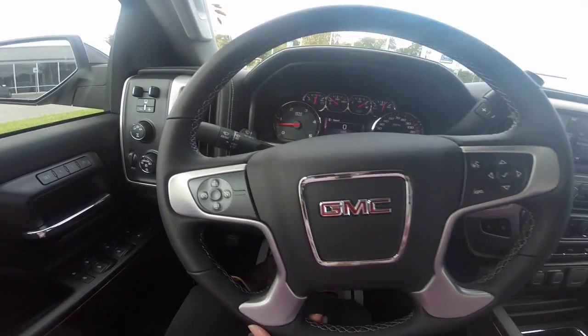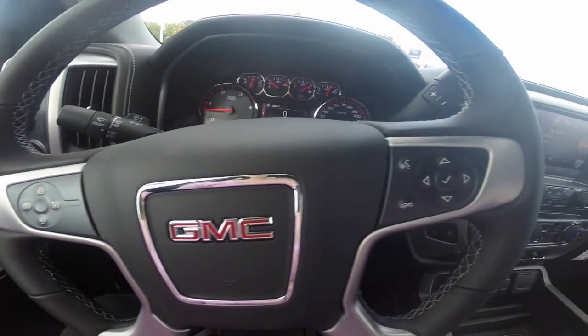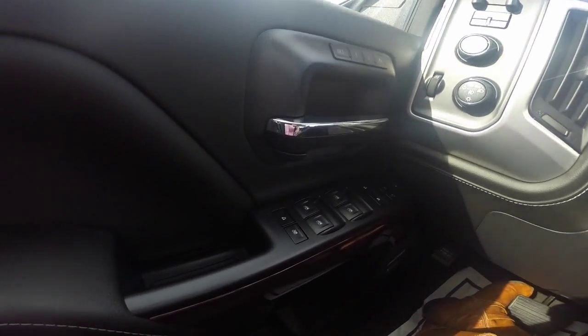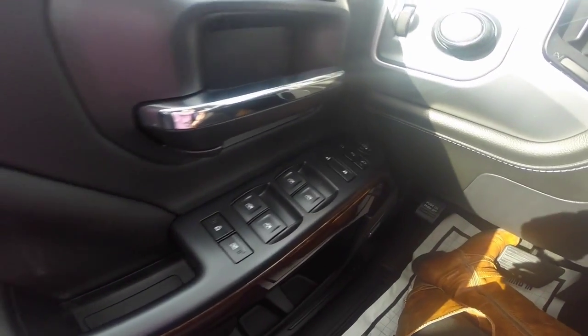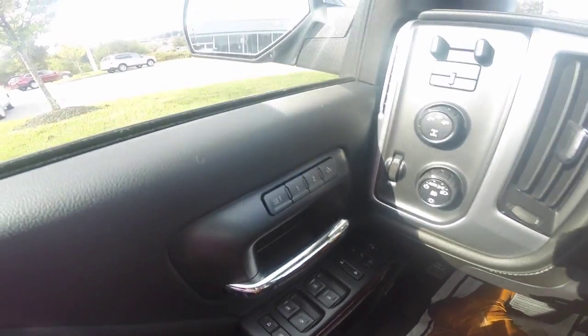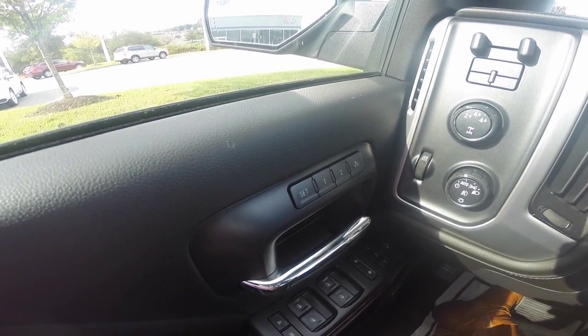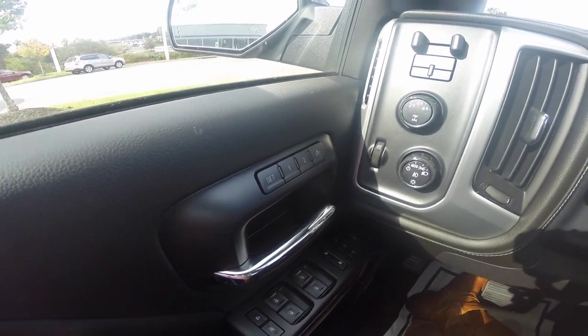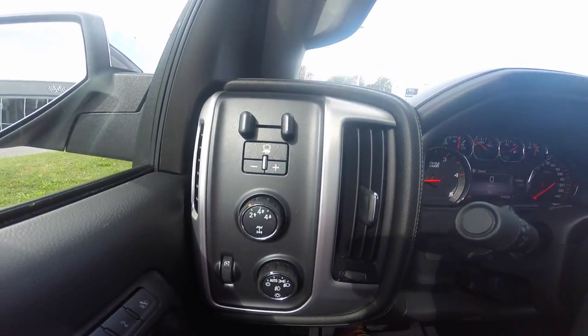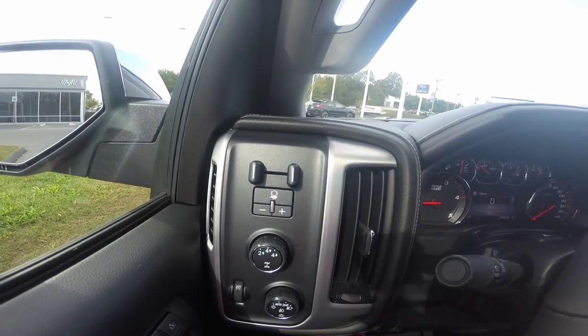Your steering wheel controls include cruise control as well as Bluetooth and audio system. The vehicle also comes equipped with power windows, door locks, and adjustable side view mirrors, window locks, and child safety locks, memory programmable power adjustable driver seating with easy exit seating, automatic light controls, and two-wheel and four-wheel drive controls as well as your trailering controls.